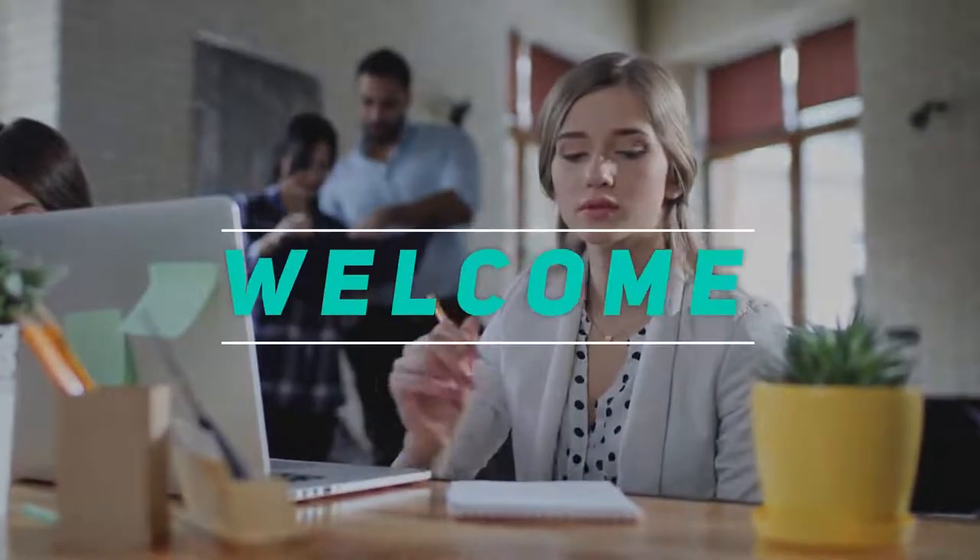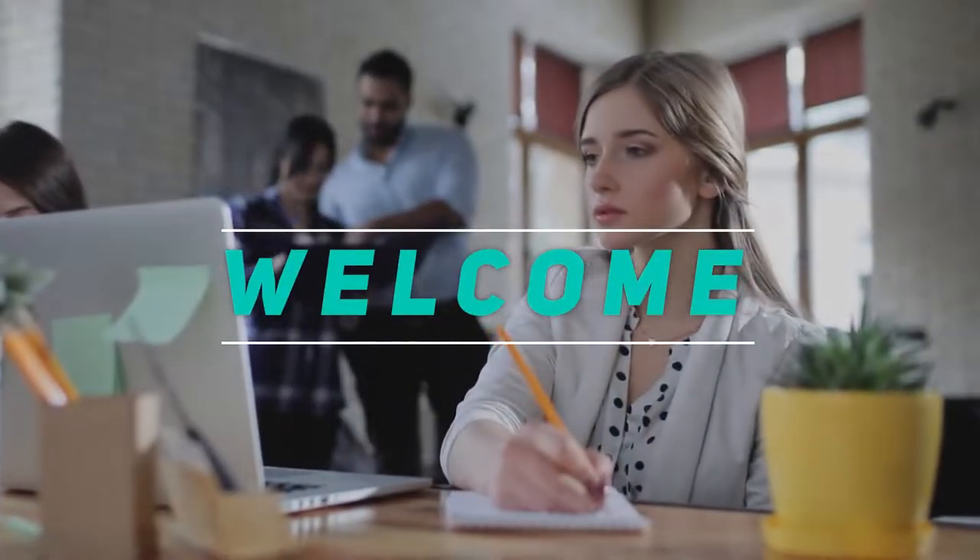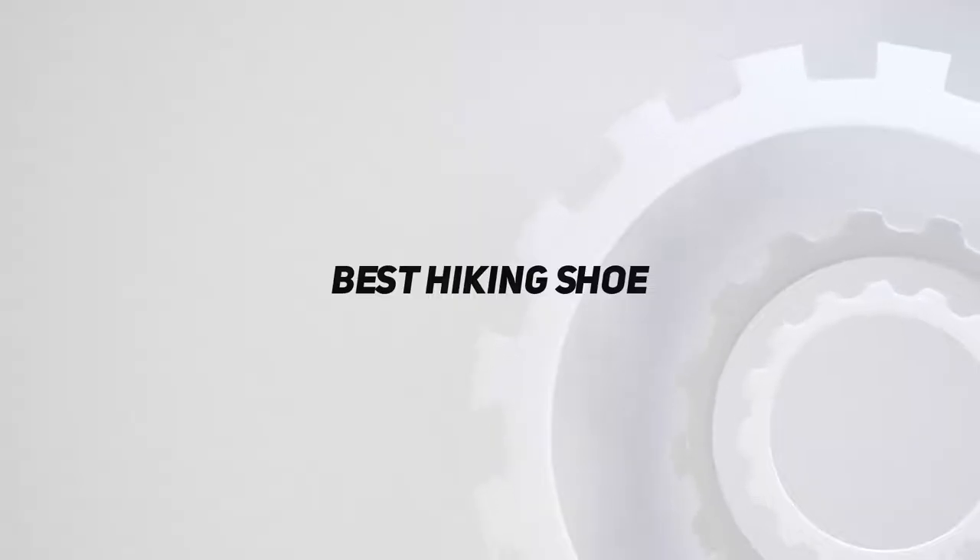Hey, welcome back to my channel. In this video I'm going to talk about the top five best hiking shoes.